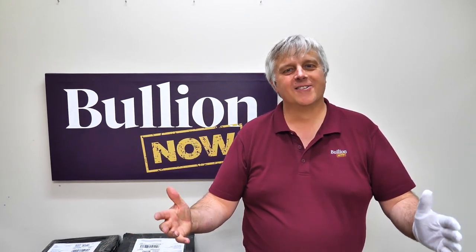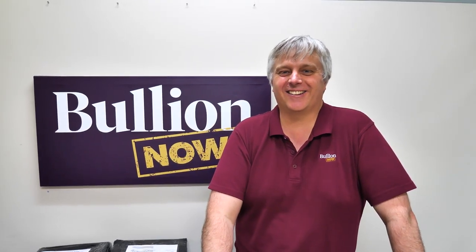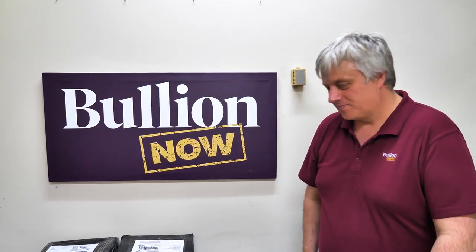Hey everyone, it's Michael and Reuben from Bullionnow, bullionnow.com.au. You're going to have to excuse Reuben because his voice is only just returning — it's been dead for the last couple of days. So you're going to have to put up with a lot of me and not as much Reuben.